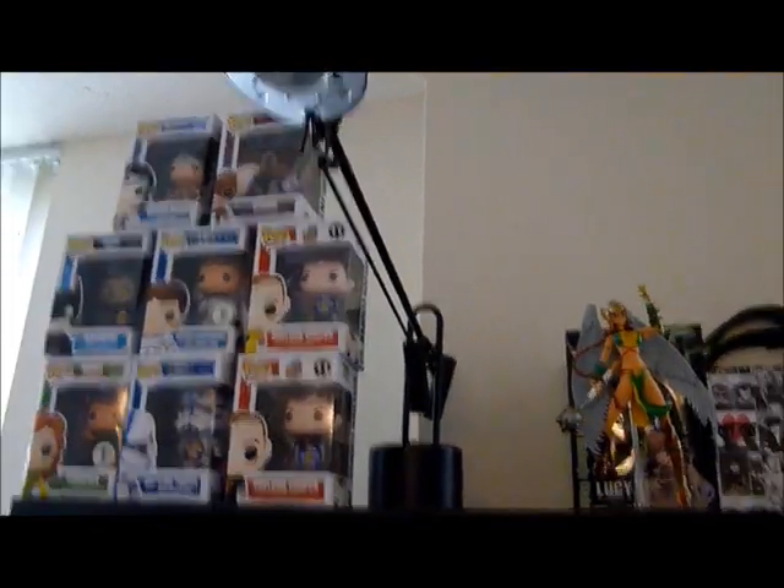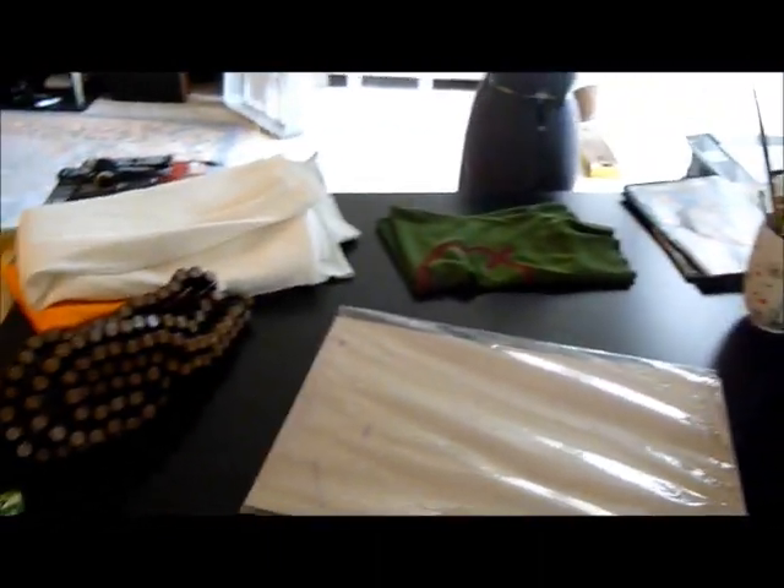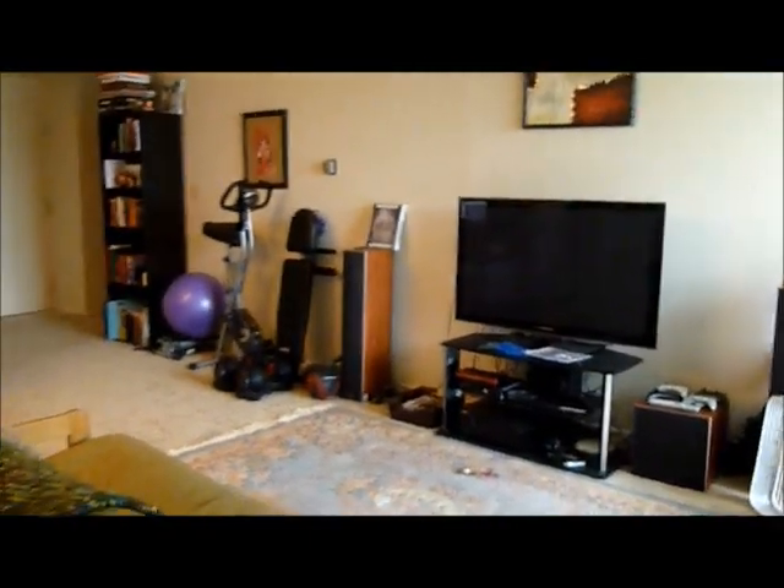These are my exclusive Funkos, and some more of my statues. I just wanted to give you guys an idea of kind of where I work on things and what my place looks like, so that hopefully you guys can get a better idea of who I am and what I do.